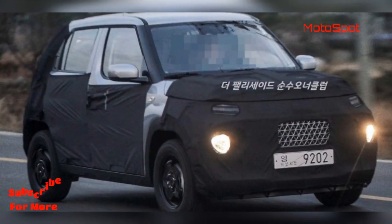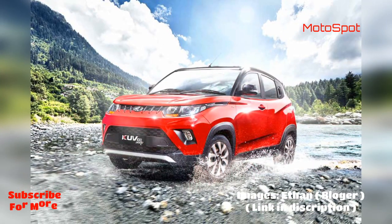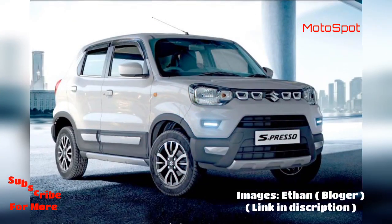However, the micro SUV class will see the debut of the HBX concept-based Tata SUV during the course of this calendar year. It will follow the launch of the 2021 Tata Safari, bound for this month.